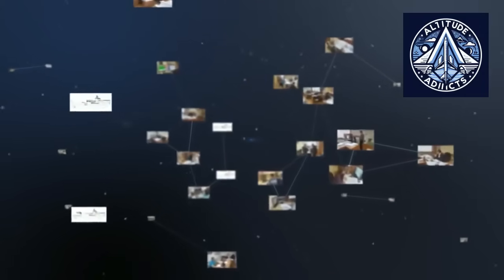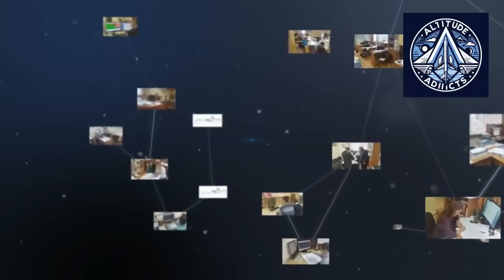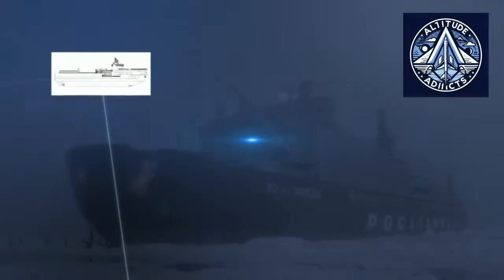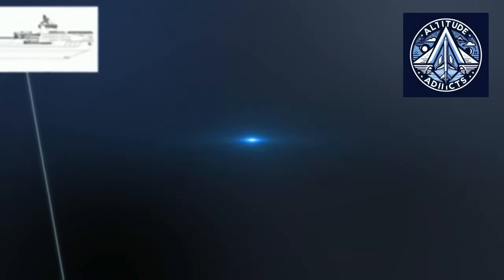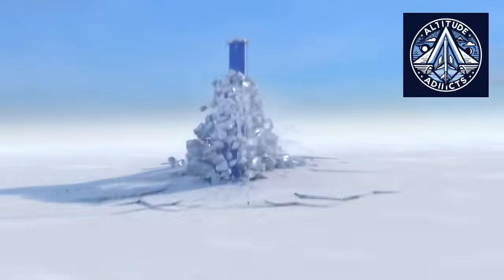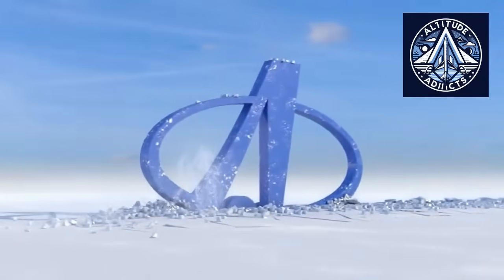While the 22220 vessels constitute the central fleet, the Project 10510 icebreakers — collectively called the leader category — represent a major leap in capability. The leader was created as the world's most formidable nuclear icebreaker, designed for continuous, year-round escort of enormous tonnage vessels through the most challenging ice conditions of the eastern Arctic. The leader-class vessels surpass the 22220 series in both size and capability, and are expected to penetrate ice exceeding four meters thick without requiring multiple passes. This capability is essential for predictable winter navigation along the eastern Northern Sea Route, the most difficult section of the route.